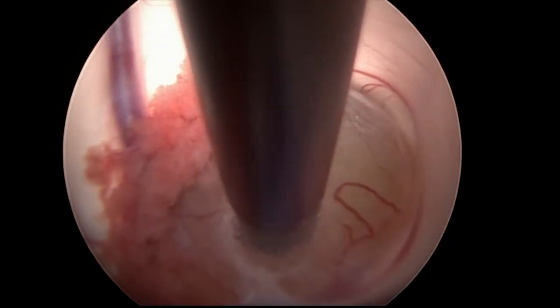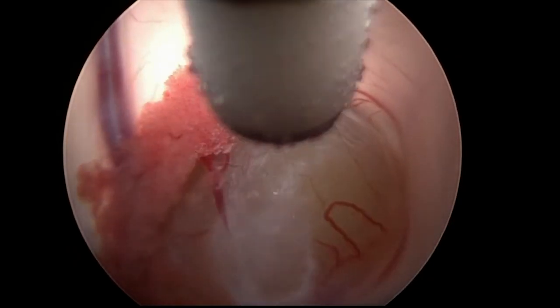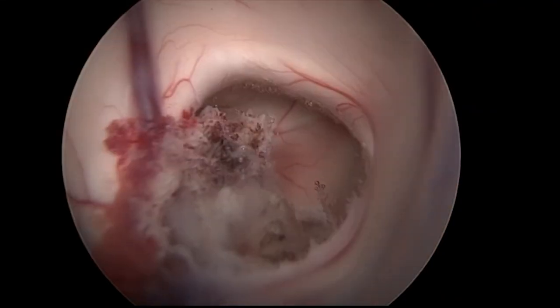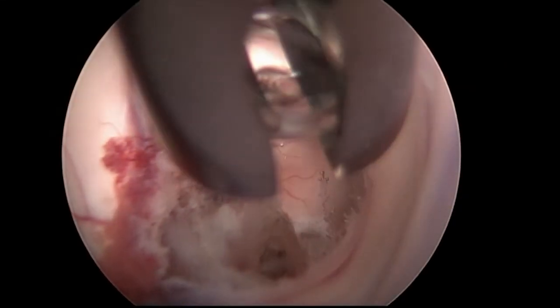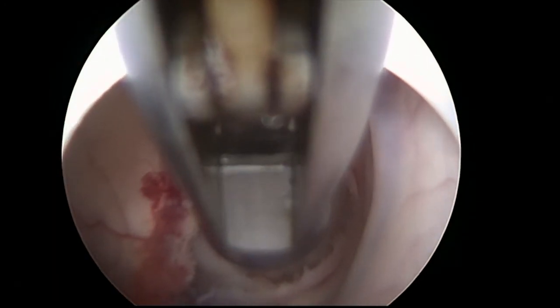A neuroendoscopic colloid cyst resection is a minimally invasive approach that involves the use of a small incision on the forehead and use of an 8-millimeter endoscope to visualize the colloid cyst in the third ventricle and perform a complete resection of the colloid cyst.